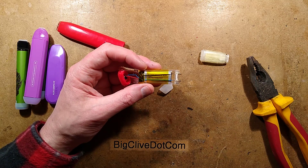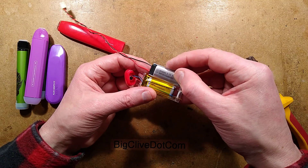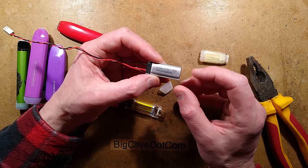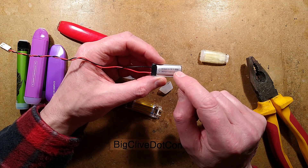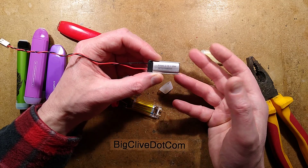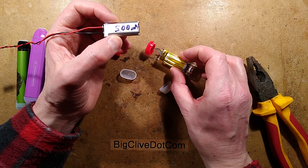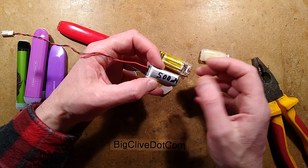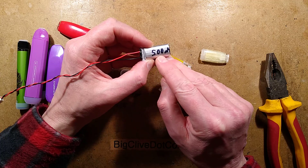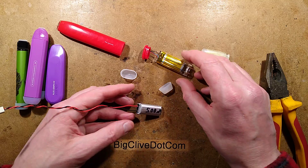Looking at the cell, it's model 801640. Searching on eBay revealed sellers openly listing these cells as recovered from discarded devices. Testing one that came from a discarded unit - since people throw them away once depleted to a certain level - it still had charge. After discharging and recharging, it came up to a solid 500mAh capacity.